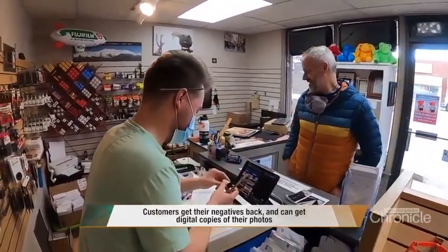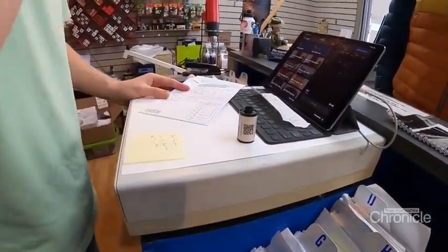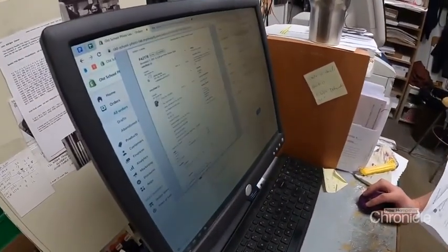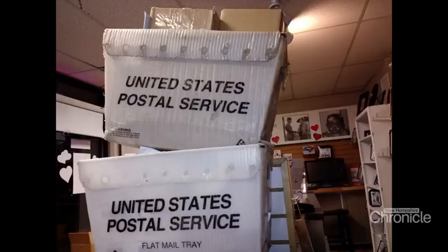But then it happened — the COVID pandemic hit. Steve thought his film career was over. He thought, well, this is the end; this is the way the last chapter is written. Actually, that's when Photosmith saw something unexpected.